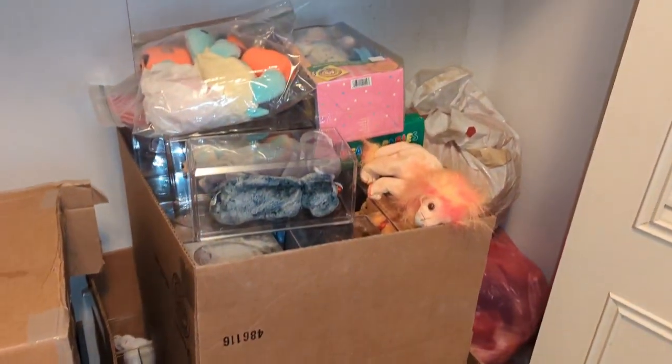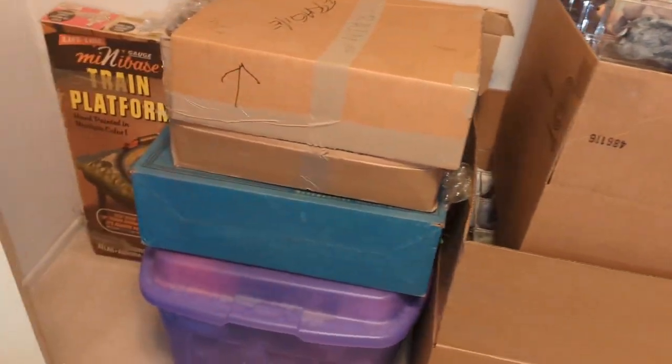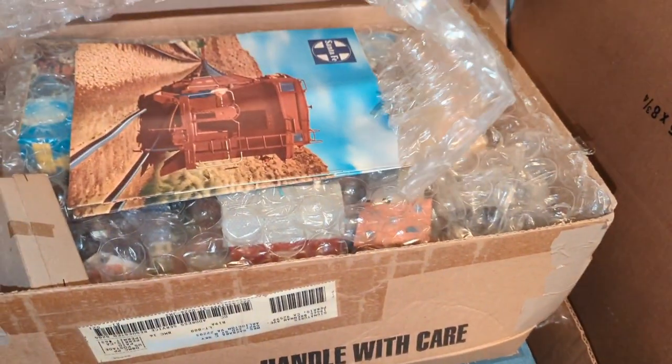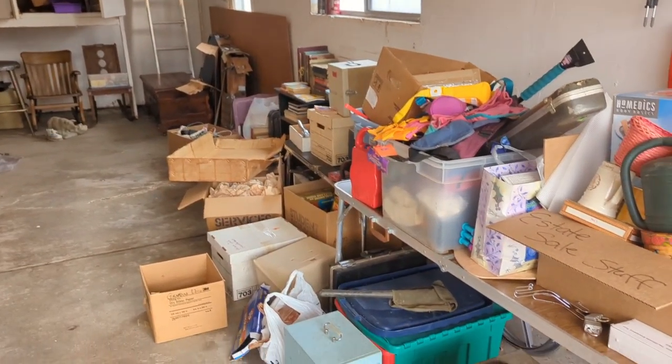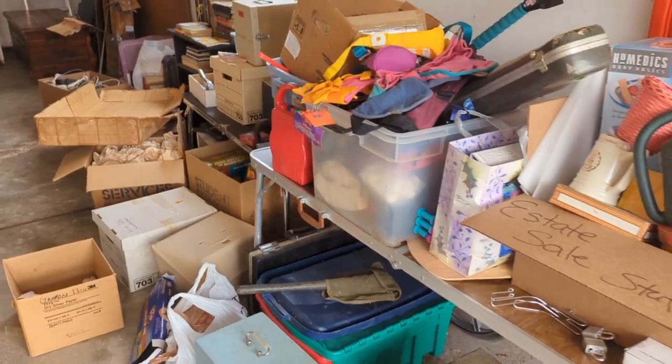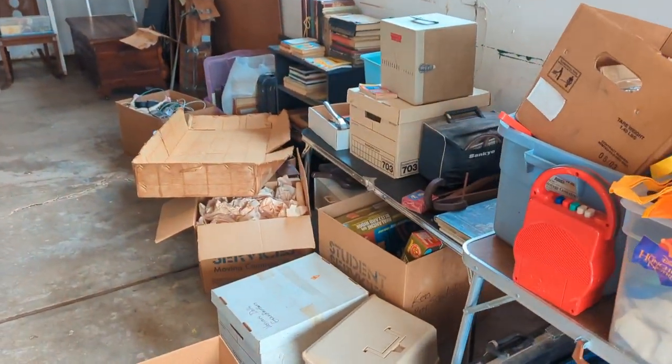This is all Beanie Babies, she said. And then she said this is train stuff, so a little bit of guy stuff here — that'll be fun to go through. There is a one-car garage here, and actually there's not any dolls out here, not that we found so far.